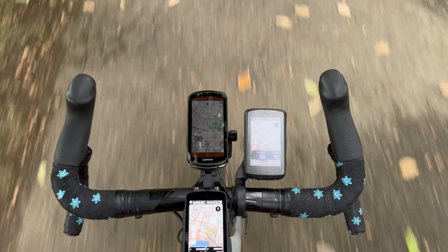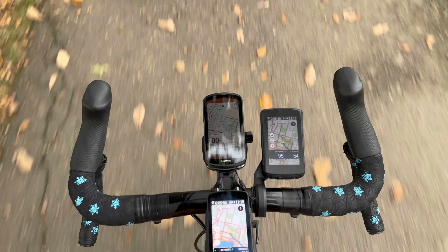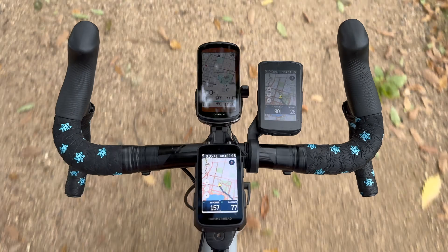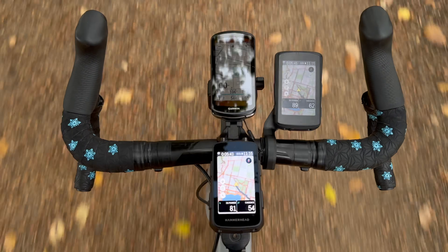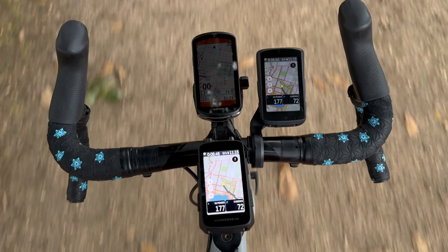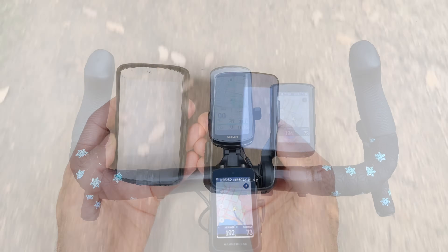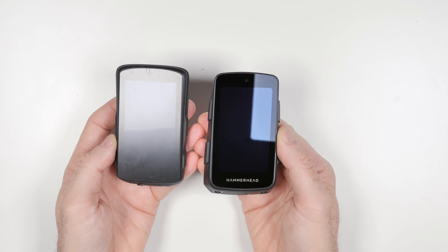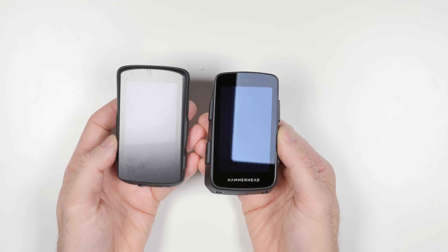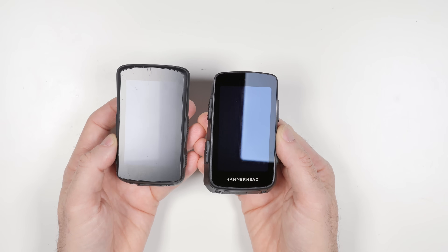The Karoo 3 does have new cover glass, which they're claiming has less washout and is better in direct overhead sunlight. One thing I found is the screen on the Karoo 3 is a lot brighter — setting both the Karoo 2 and Karoo 3 to 40% brightness, the Karoo 3 was noticeably brighter in dim conditions. A close-up reflection test shows the Karoo 3 is quite crisp compared to the Karoo 2, which has a bit of a fuzz to it, so hopefully a little easier to read in all conditions.